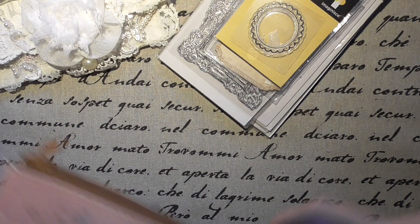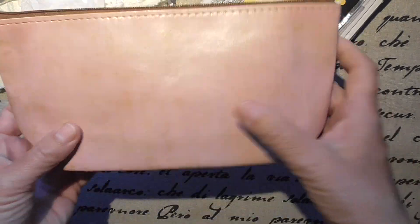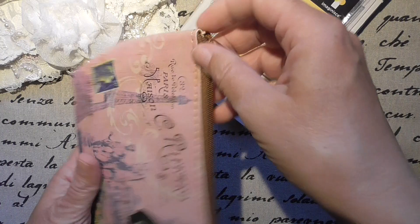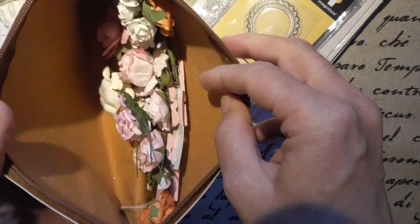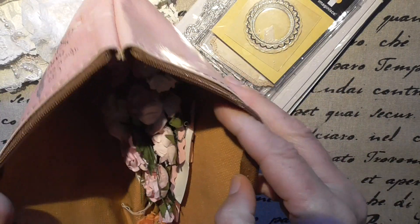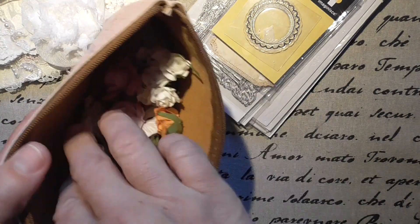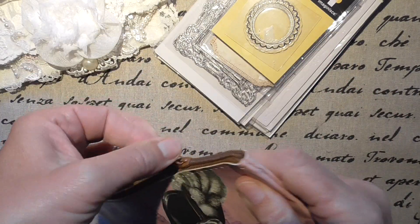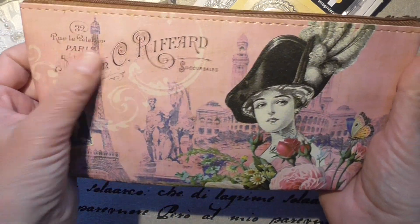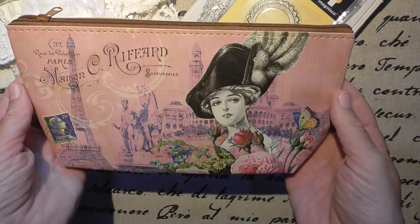There is a little zipper pouch — oh, this is pretty. Look at this. I planned a video on how to do such. There are flowers in it — I thought it was empty. So pretty. Thank you so much. It's French, a French pouch. Isn't it beautiful?